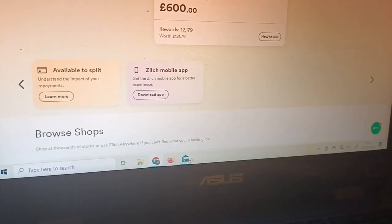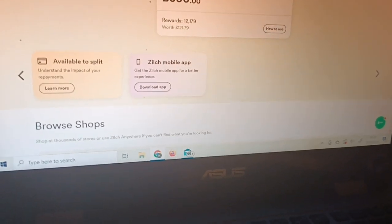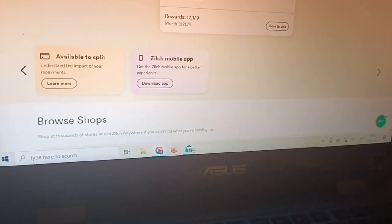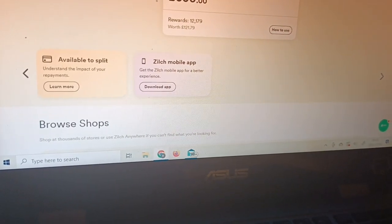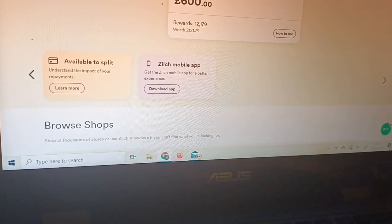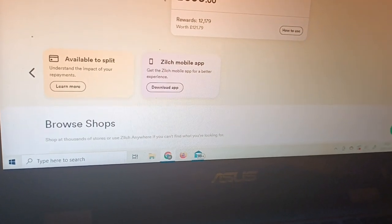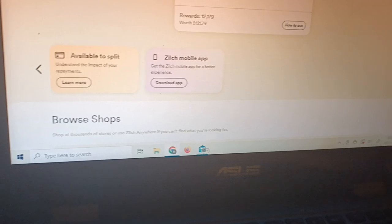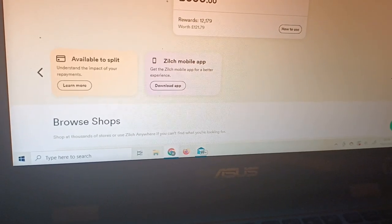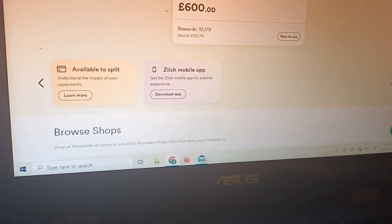They used to actually offer 2% in store, which was fantastic — I'd go shopping and earn about a pound's worth of reward points. But now I probably only earn about 25p. If you do your shopping online it's better, but they're trying to encourage you to buy everything online, and you can't get everything online. I didn't like that they cut the 2% Zilch Anywhere rate.